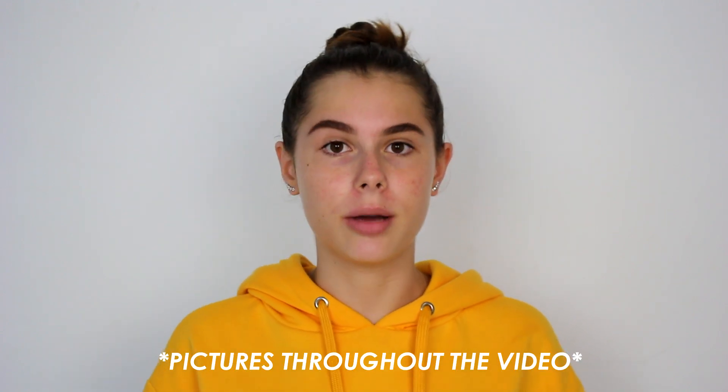Hey guys, it is Sarah here. Today I'm gonna be doing this skincare routine video. I just really thought it was about time because it's been one of my most requested videos. I don't know why, because right now my skin is actually pretty good. But I've never had good skin — if you go back just like three months ago, my skin was really really bad compared to now.